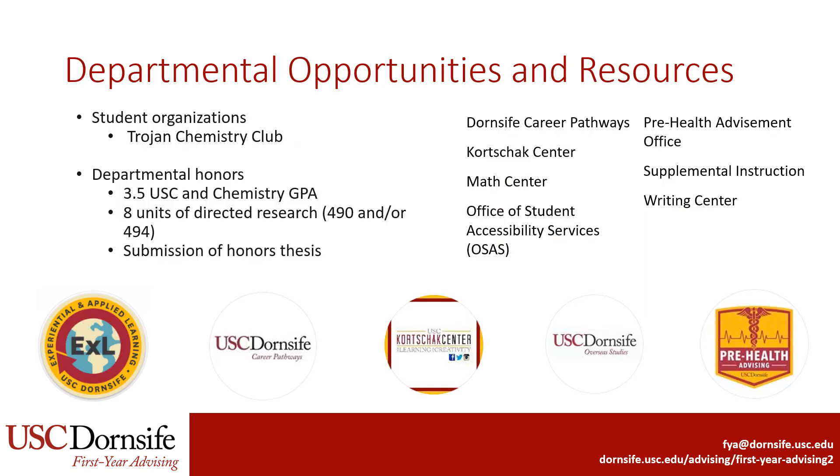Finally, a few things to note about Department opportunities and resources. The Trojan Chemistry Club is geared towards students who are interested in chemistry. Students also have an opportunity to earn Department Honors at graduation. Department of Chemistry majors should pay particular attention to the Math Center, which is where graduate students assist with understanding concepts in calculus, linear algebra, and differential equations. Additionally, Supplemental Instruction is where undergraduate students lead review sessions for math, chemistry, biology, physics, and other courses. These are just a few of the resources that will help support you through your time at USC.